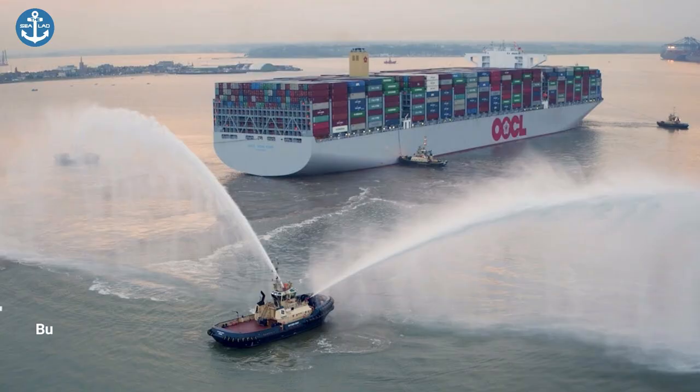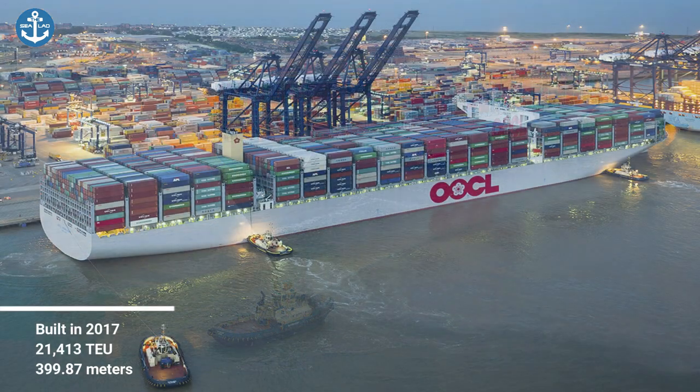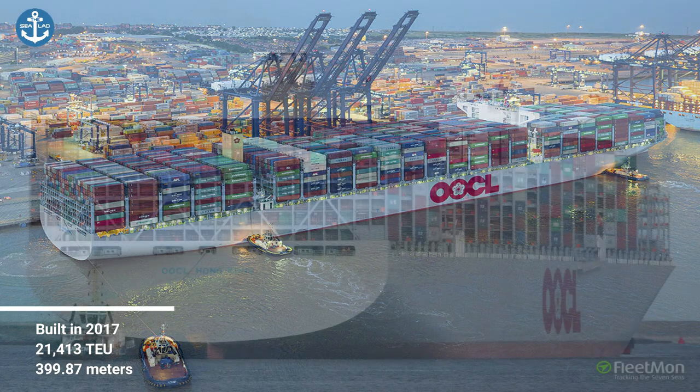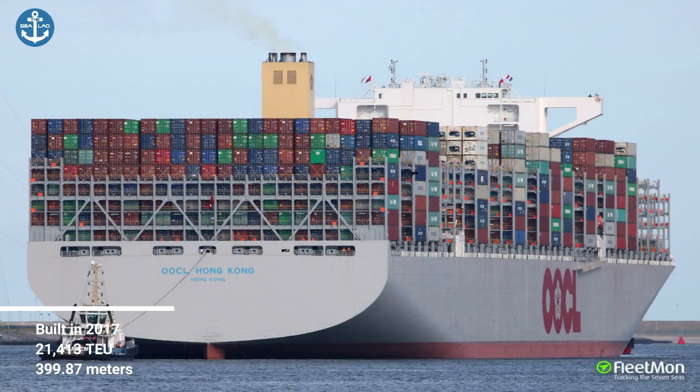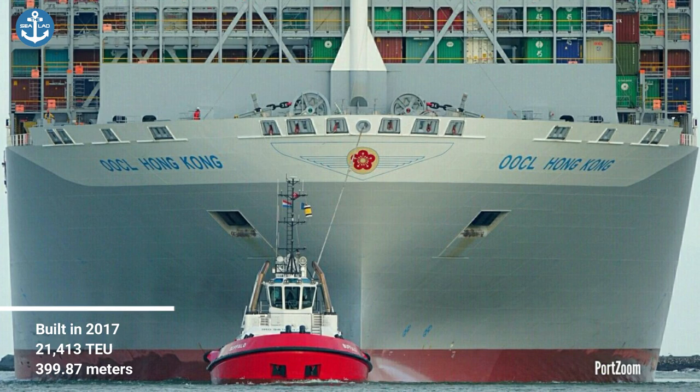Built in 2017 by Samsung Heavy Industries, OOCL Hong Kong became the third container ship to surpass 20,000 TEU. As the leading ship of the G-class, OOCL Hong Kong can also carry 14,904 cubic meters of fuel.